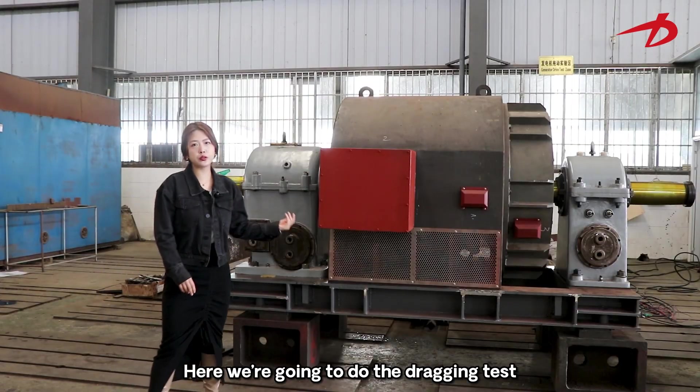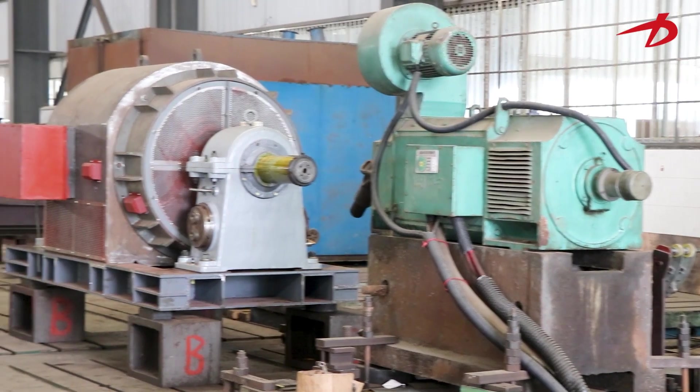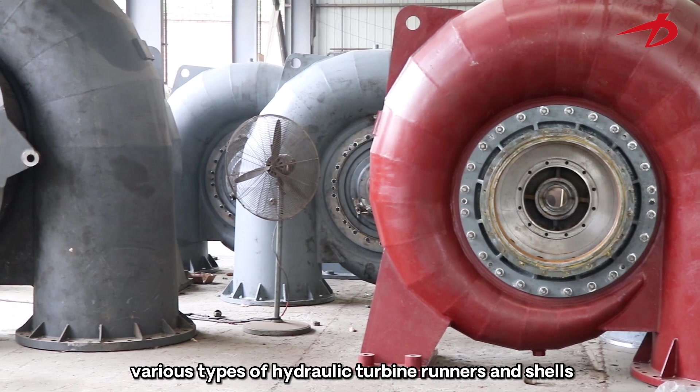Here we are going to do the dragging test. The metal processing workshop is mainly used for manufacturing various types of hydraulic turbines.